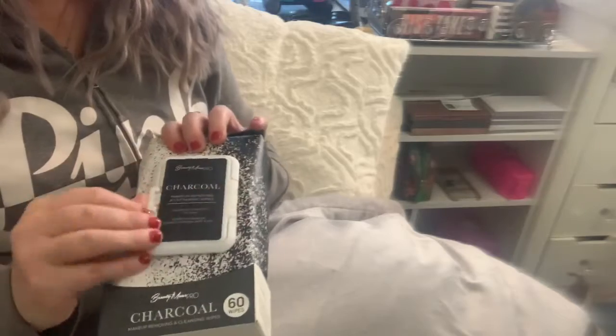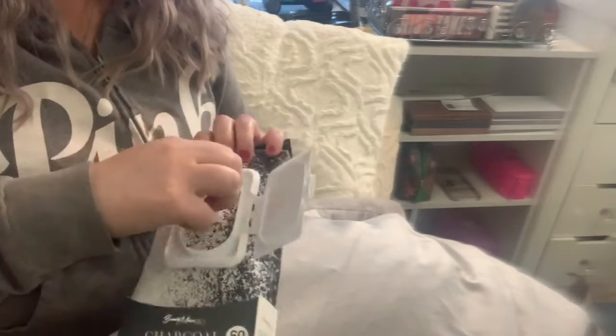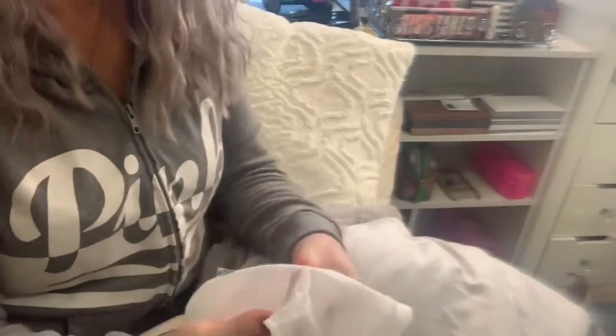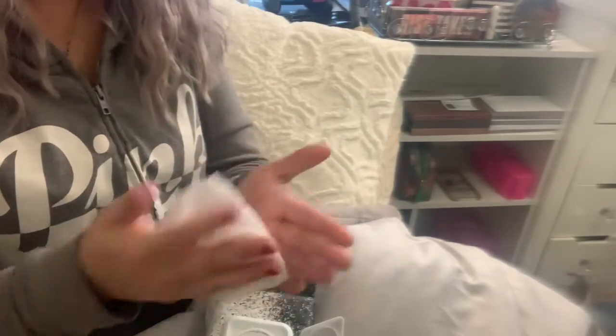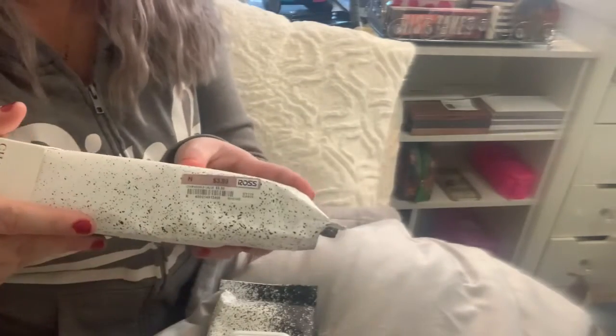I got charcoal face wipes — makeup removers — and they are actually super good. I had a little bit of makeup on my hands and I noticed it was coming off without even rubbing much. I started scrubbing a little more because it was rose lipstick and regular makeup, and it was already wiping it off. Seems like they work. I only got them for $3.99, and I got two of these, so hopefully that's enough for a while.